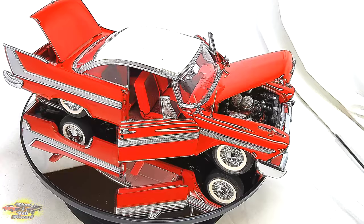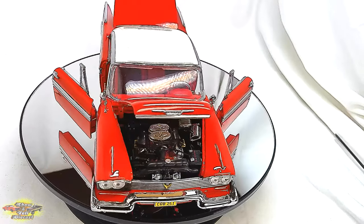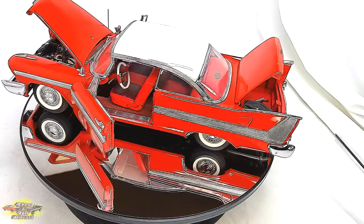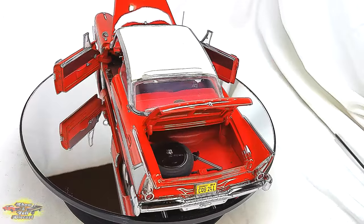The 1958 Plymouth Fury from the iconic film Christine transcends its mechanical identity to become an evil character with a haunting spirit. In Stephen King's tale, this crimson red and white beauty takes on an eerie and sinister aura as it becomes a vengeful killing machine.